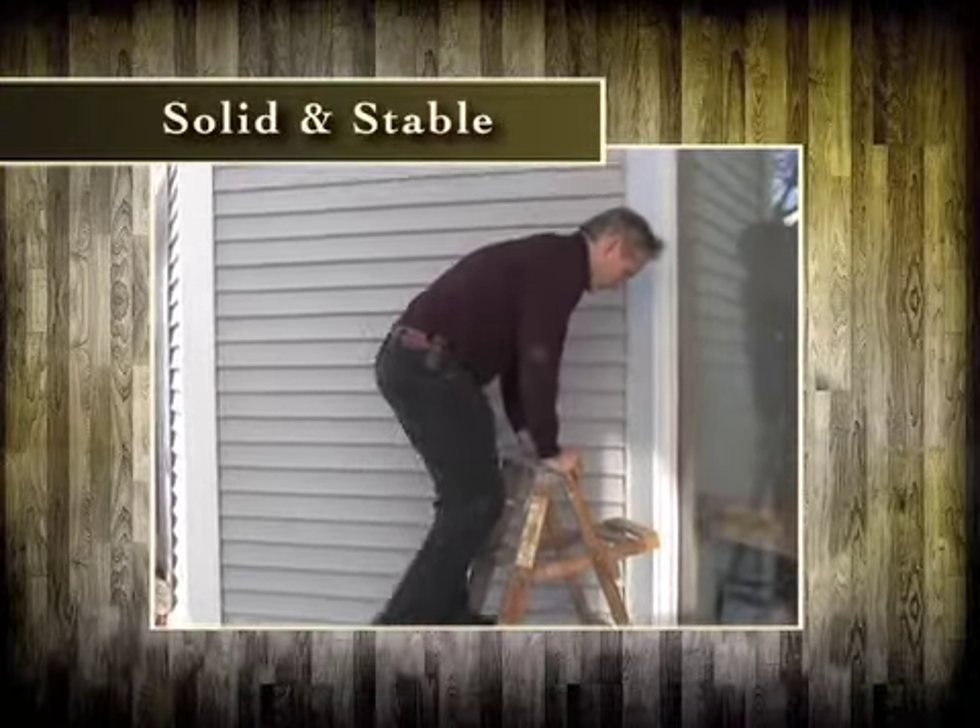But even if you have one, many times it turns out to be either too short, too tall, or too rickety for the job. From our research, an ideal ladder would be solid and stable, especially when you're up high.